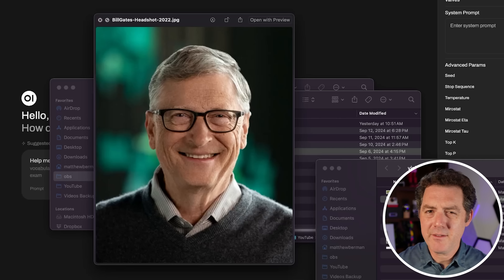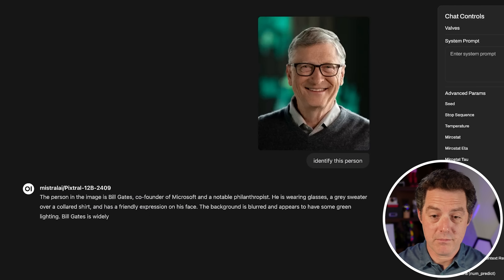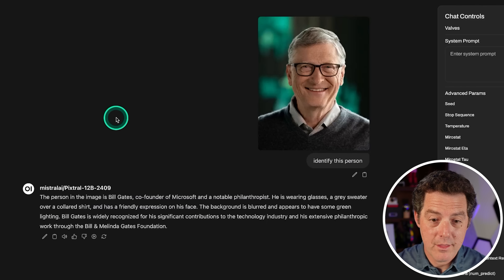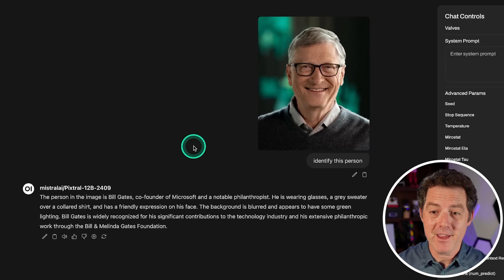Next, let's see if it can recognize celebrities. This is a photo of Bill Gates — most models have not been able to do this. So I asked: identify this person. The model responded: the person in the image is Bill Gates, co-founder of Microsoft and a notable philanthropist. He's wearing glasses, a gray sweater over a collared shirt. Very impressive.